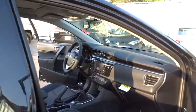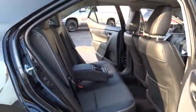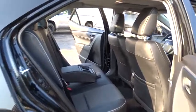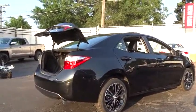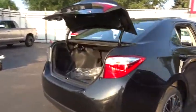Traction control, stability control, keyless entry, navigation system, anti-lock braking system, steering wheel audio controls, backup camera, moonroof, leather-wrapped steering wheel, Bluetooth, power steering, adjustable steering wheel, keyless start.